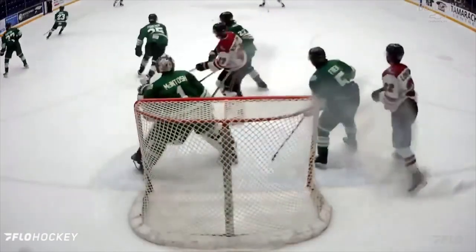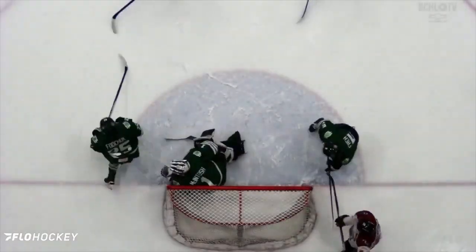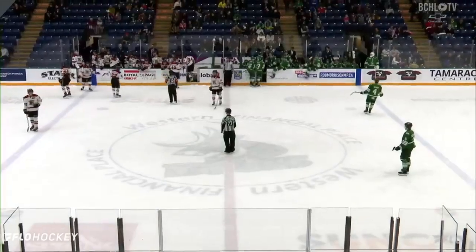Fifth of the year for Kohane and goals in back-to-back games for the Buffalo Sabres prospect, as Kohane got that puck in the right circle and fired it past the glove side of Braden McIntosh.